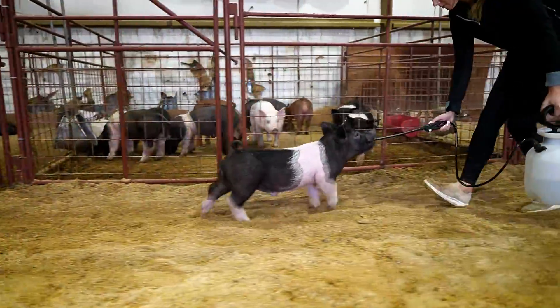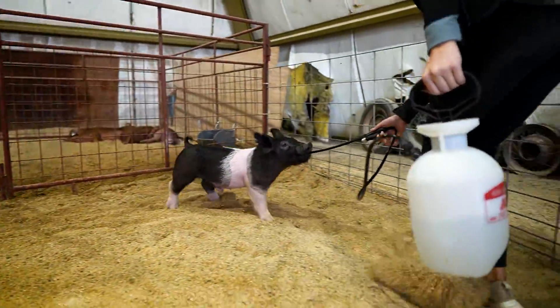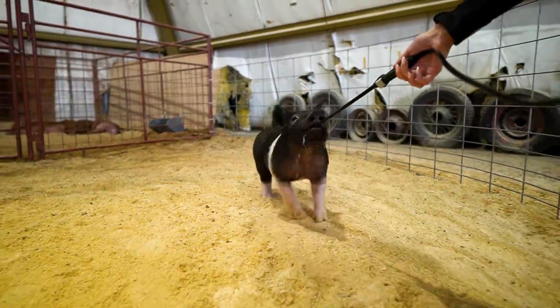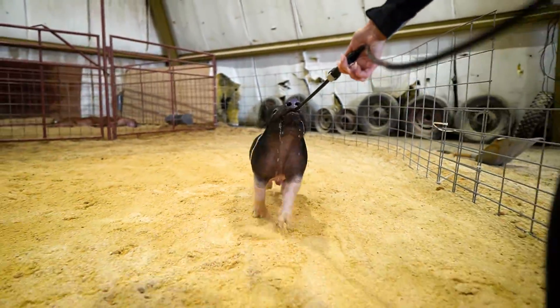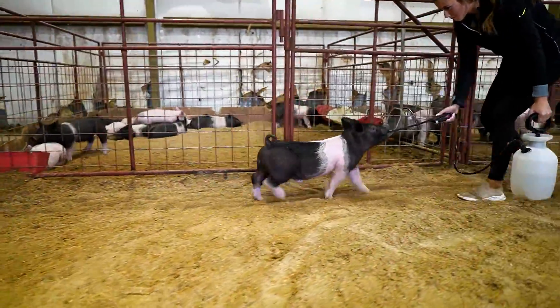Very neat pig right here. I think you're looking at a March time frame for this guy — plenty of power in them. You don't have to go very fast, but a very, very neat pig in 15-1. Pedigree again is Snooze Punch.